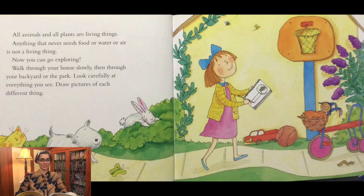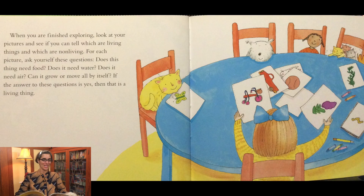All animals and plants are living things. Anything that never needs food or water or air is not a living thing. Now you can go exploring. Walk through your house slowly, then through your backyard or the park. Look carefully at everything you see. Draw pictures of each different thing. When you are finished exploring, look at your pictures and see if you can tell which are living things and which are non-living.